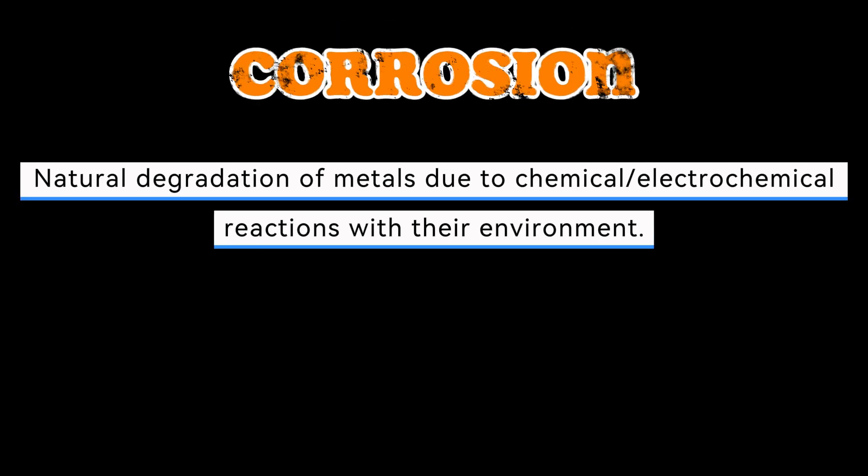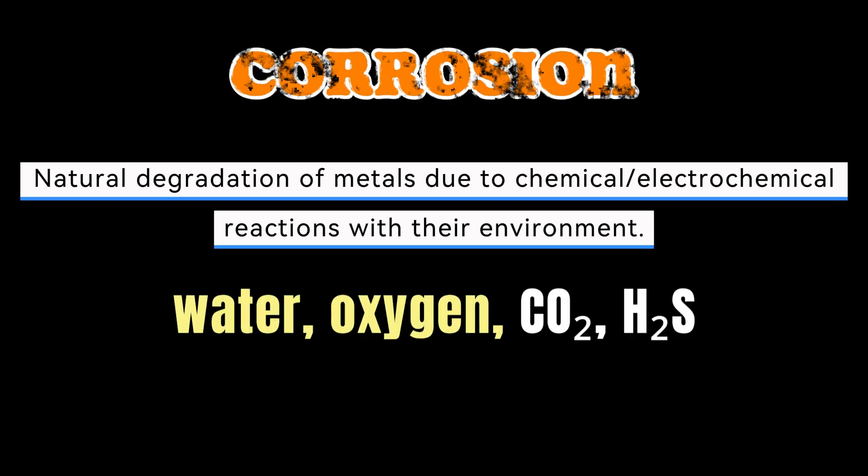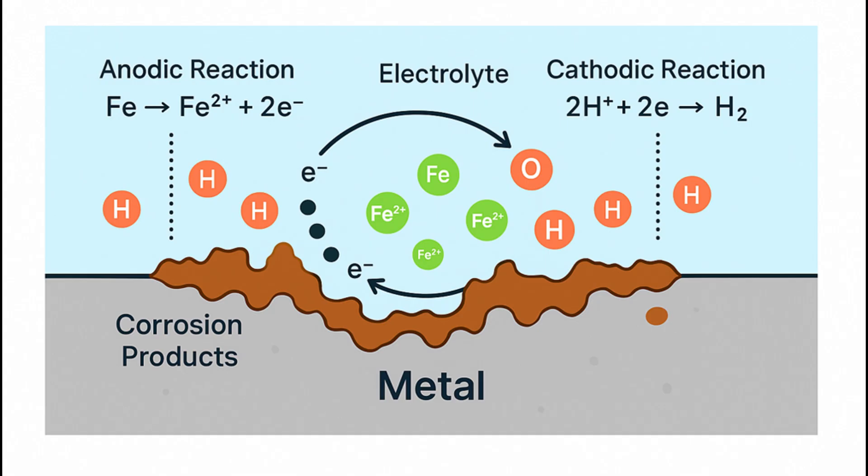Corrosion is a natural process that gradually destroys metals through chemical or electrochemical reactions with their environment. In oil and gas operations, corrosion often starts when metal surfaces come into contact with water, oxygen, carbon dioxide, hydrogen sulfide, or other corrosive agents found in production fluids. The most common form is electrochemical corrosion.